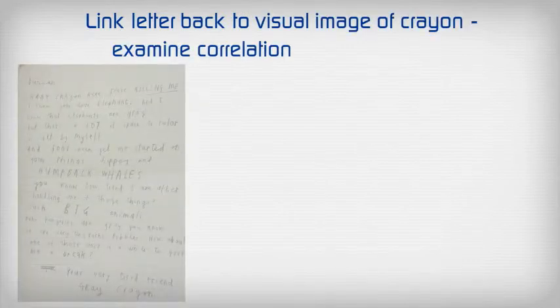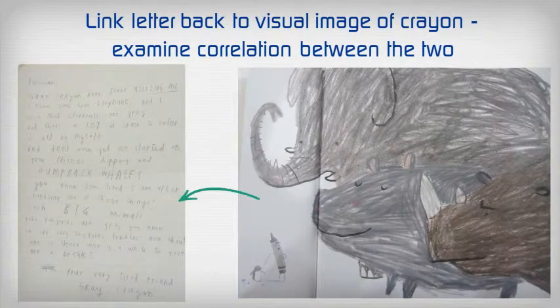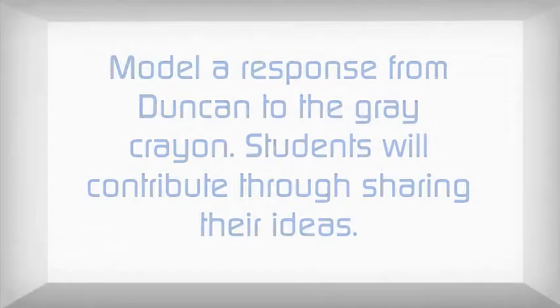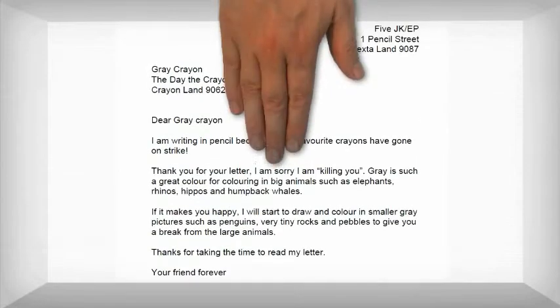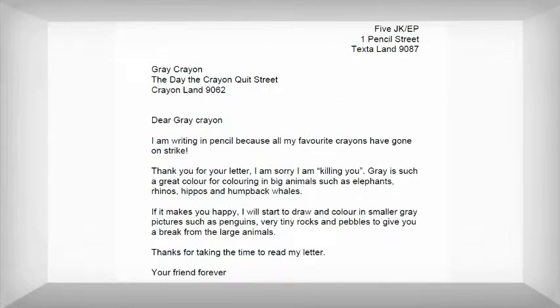Link the letter back to visual images of the grey crayon and examine the correlation between the two. Model a response from Duncan from the perspective of the grey crayon. Students will contribute through sharing their thoughts and ideas. We provide a ready made model of the letter.